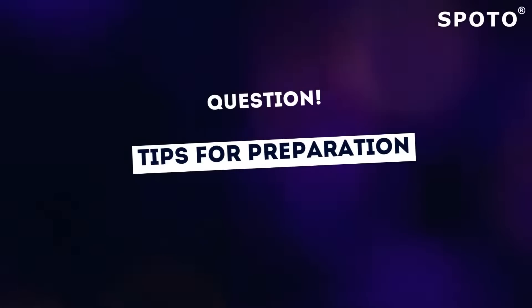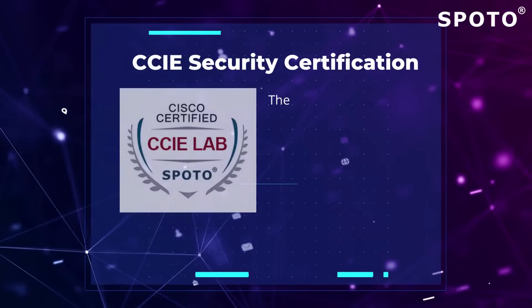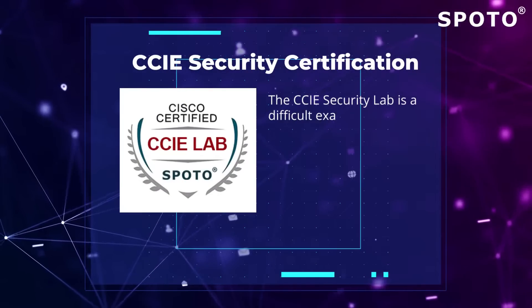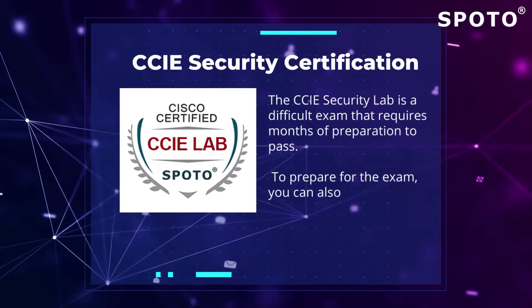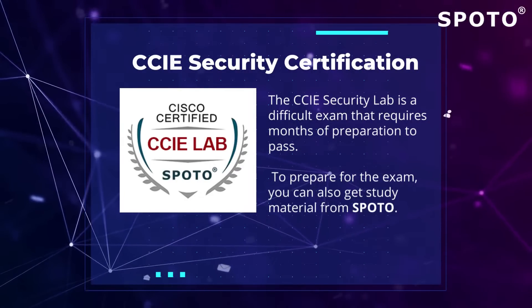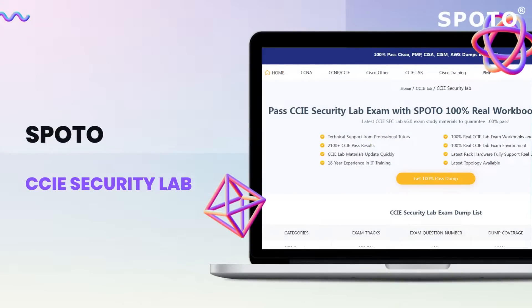The CCIE Security Lab is a difficult exam that requires months of preparation to pass. It is critical to have your goals aligned and your mind in one place in order to devote your full attention to it. To prepare for the exam, you can also get study material from SPOTO. Candidates can access study materials on their website.